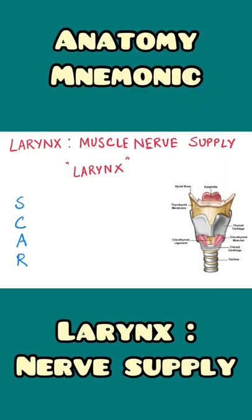Hello everyone. The Nerd Medic here, and in this video we will learn about a quick mnemonic to remember the nerve supply of the muscles of the larynx.